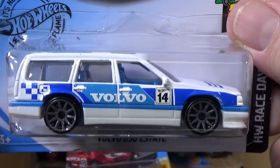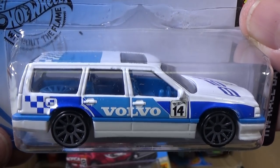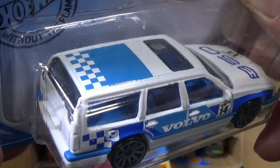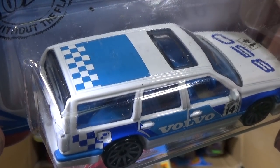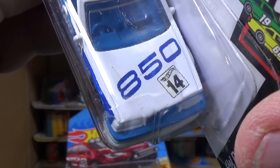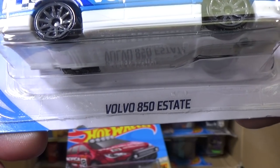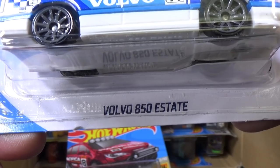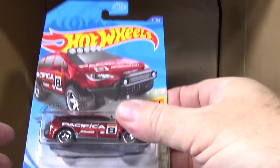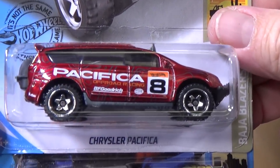Pretty good — good tampo job. Tampo being the tampo machine that prints the colors. Pretty good tampo hits on there. I found one in the stores already and it was not very good — a little spotty. But it's alright. It's nice to get station wagons in the mix. In the United States this type of car is called a station wagon, but over in Europe they call these estates.